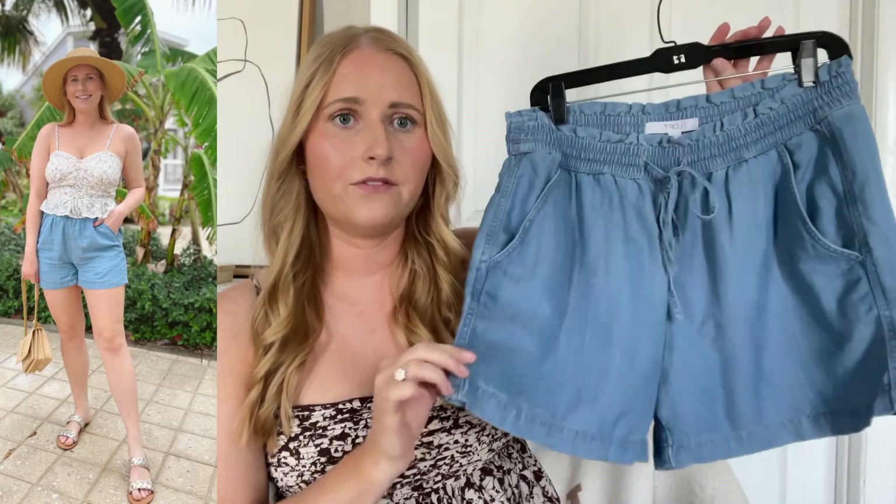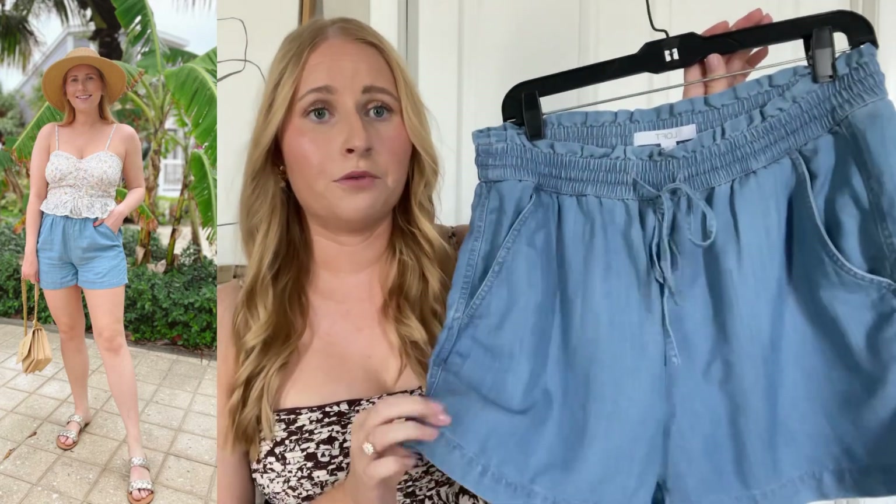These are from Loft, and I picked them up during my Loft spring try-on haul. They're so amazing. Great quality, and I've washed them a few times and they've definitely held up. I think I got these for around 30 bucks. Definitely stay tuned to that Loft site for a sale, and you can grab your own pair of chambray shorts for a great deal.